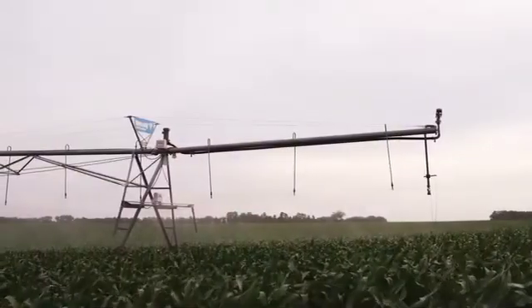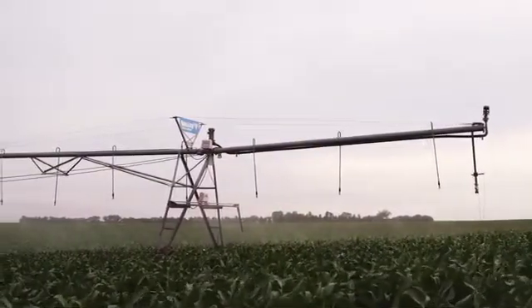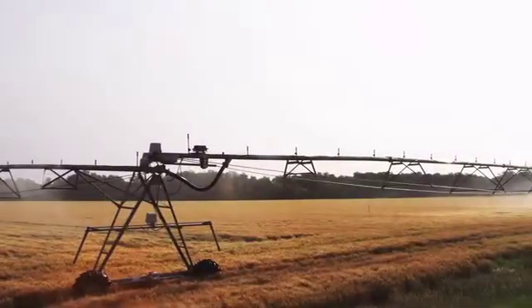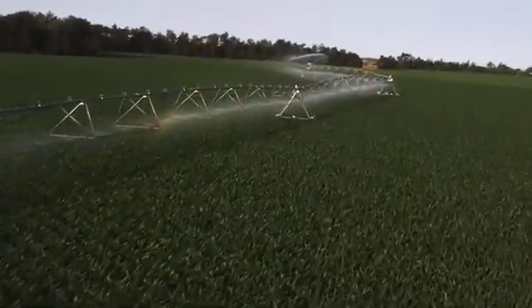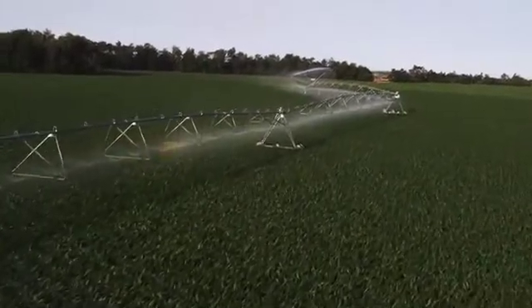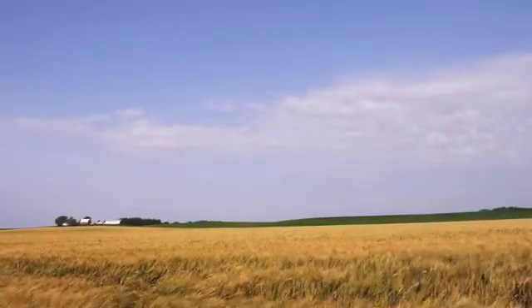Of that small amount of fresh water, agriculture uses a large percentage. We are part of the solution — using center pivots for the most efficient use of that fresh water resource to grow the food and fuel needed to feed the growing population of the world. Water conservation is really one of the biggest issues today. We believe we have the equipment to help be part of the solution to save water and also to produce more food for the world, which is critically important as the population grows.